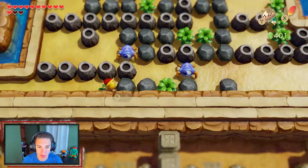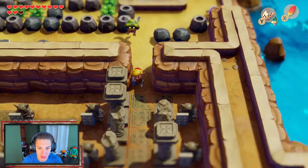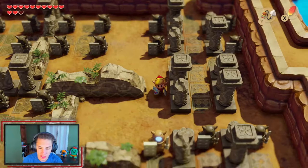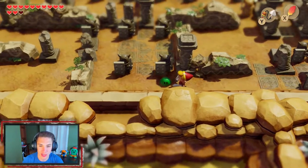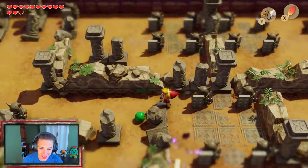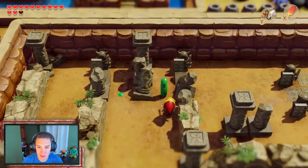We arrive at the Ancient Ruins — this is that cool place I was talking about. It's just so well designed. We make our way through, chopping up enemies. A guy who shoots bombs is here, but we navigate past. We use the hookshot to stun enemies — you can stun them and then hit them — which is very useful for clearing the path.